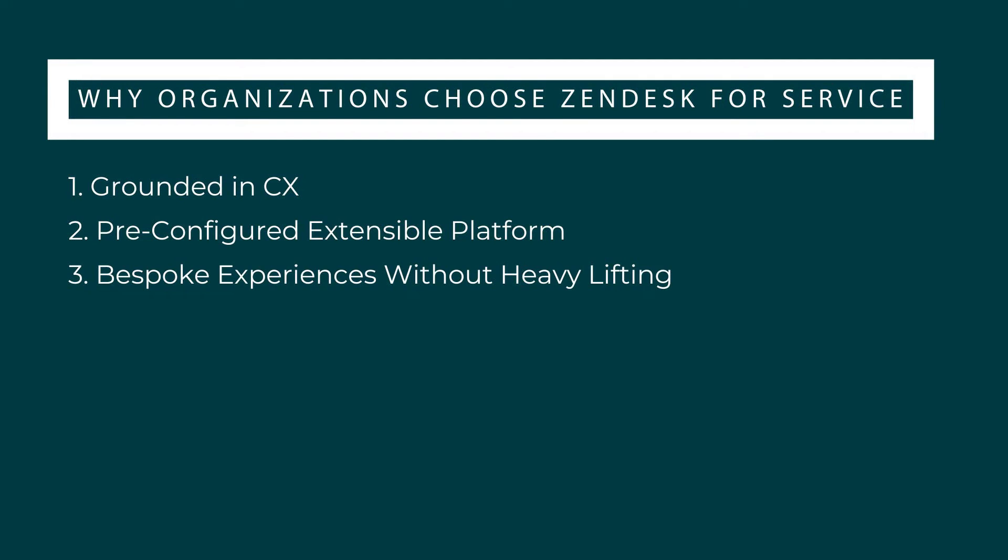Number 3: Bespoke experiences without heavy lifting. Unlike competitors, Zendesk uses industry standard languages, not proprietary languages, so teams have greater flexibility. Hiring skilled developers to implement and maintain a CX tool requires additional headcount and can become expensive over time. But with Zendesk's low to no-code tools, teams can customize their service without sacrificing valuable time and resources. Number 4: User experience and ease of use. Zendesk for Service was designed to be simple and intuitive, so agents and admins can focus on supporting customers, not working with developers. The unified, omni-channel agent experience in Zendesk translates to agile change management and faster agent onboarding.